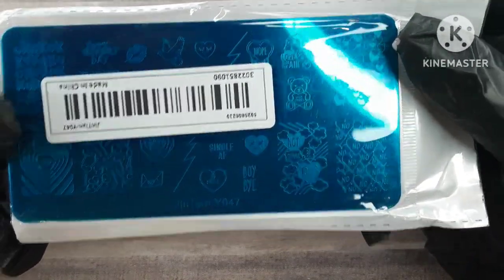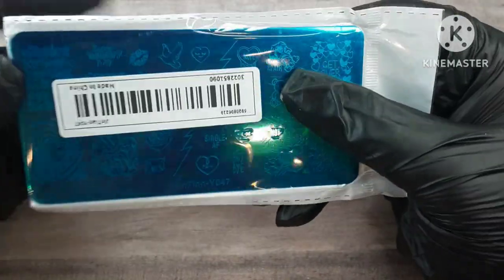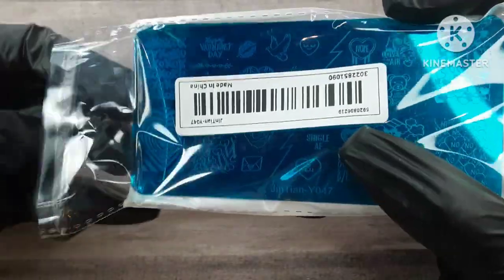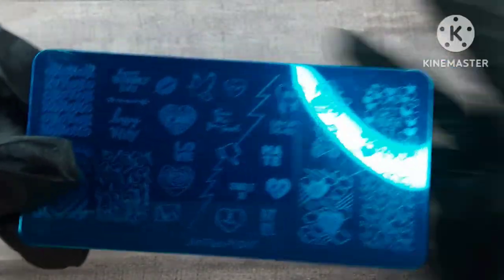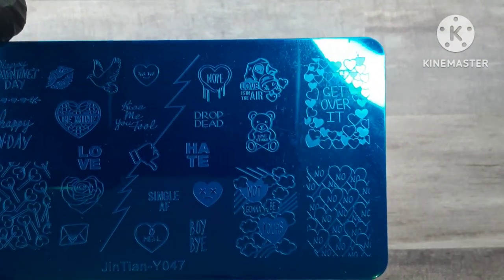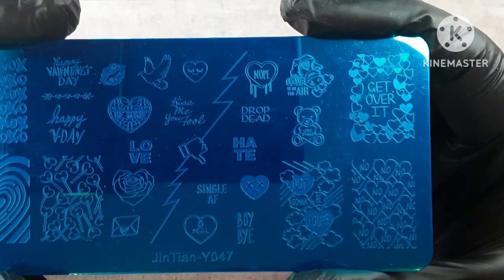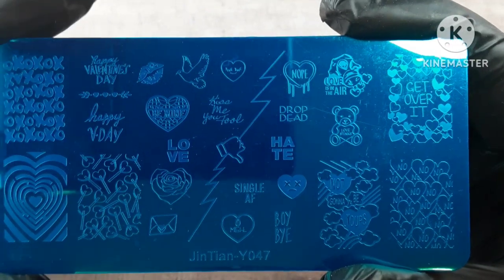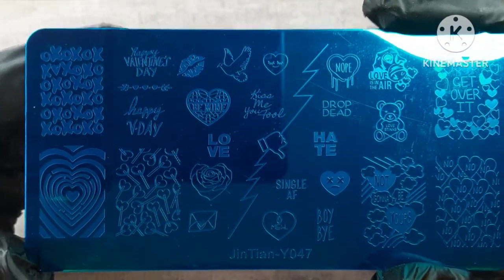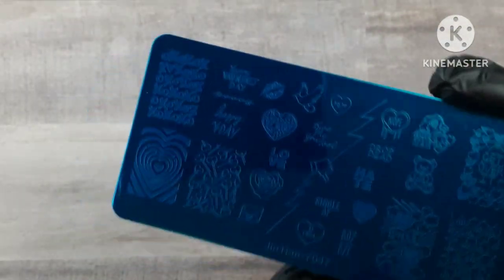Next up I have this stamping plate. I have a lot of stamping plates in today's haul — they were about 79 cents and I kind of stocked up on a lot of Valentine's ones because when that season comes I feel like I'm lacking, so I'm trying to bring up my game on holidays. This one is kind of like an anti-Valentine stamping plate. I love it, I think it is so cute. I really wanted it for the anti-Valentine feel — 'get over it,' 'not going to be yours,' no no no. I love all of that.